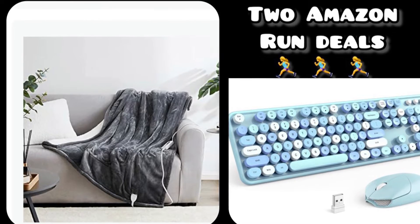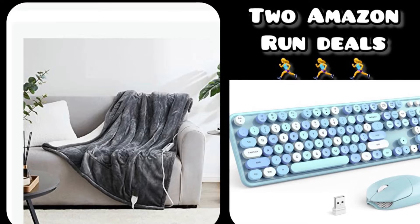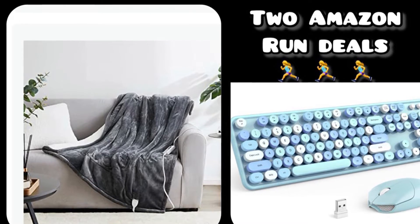Remember, I will be putting all the links and the codes down in the description box for you so it's an easy click. Now without further ado, let's get started.